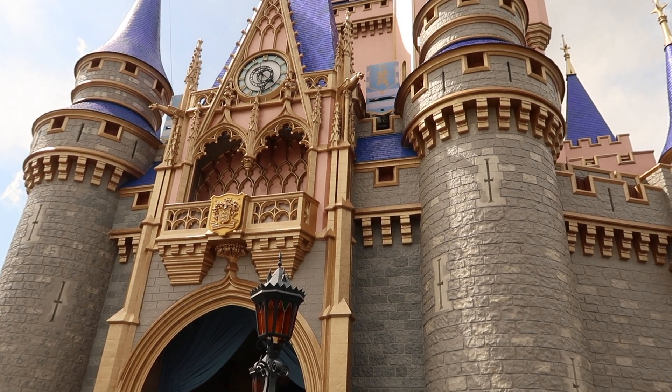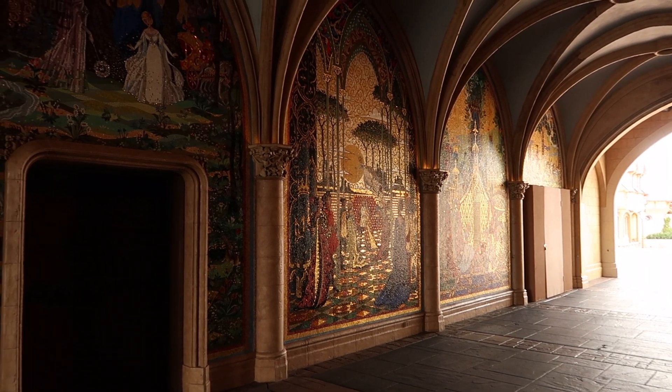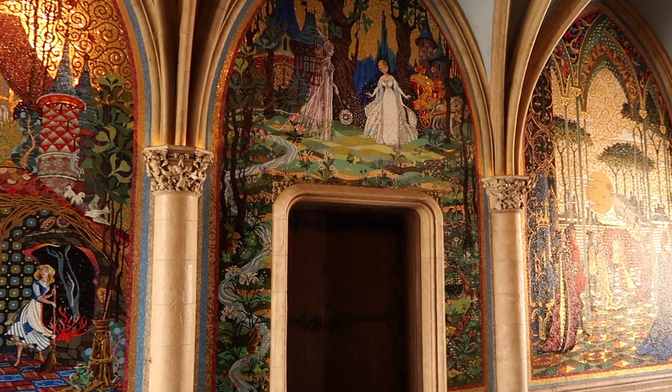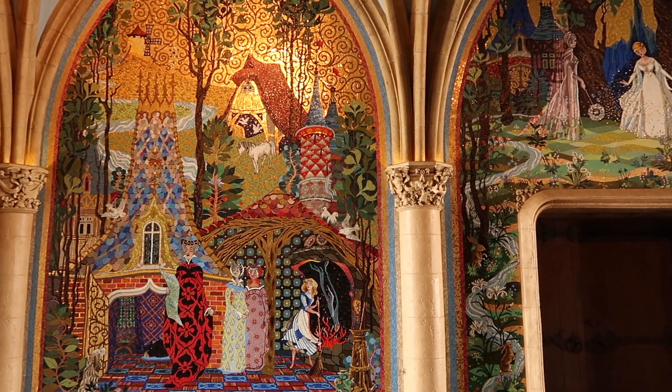Since there's a little crowd, I thought we might take a look at the mosaics and things in the breezeway inside the castle.